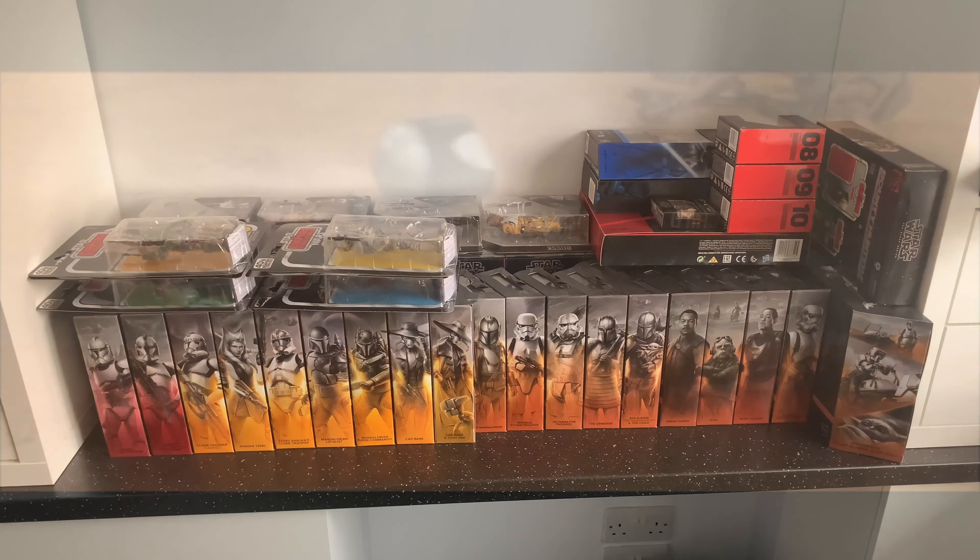Hey guys, welcome back to the channel. I was just getting some new shelves installed in my room and I thought I'd take all my Black Series down and go through the collection. In the room tour video they're all sort of stacked sideways, so it'd be great to show you guys. With the Black Series, I don't collect them all — I only tend to buy the ones I'm interested in, or if I need to complete one of the mural images. For The Mandalorian and Clone Wars I am collecting all of those, but some of the other films like Attack of the Clones I'm not collecting all of.